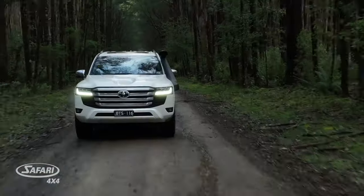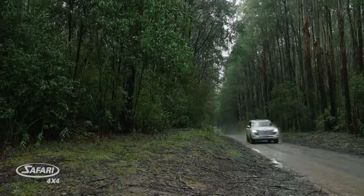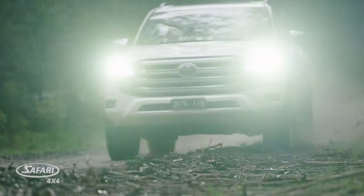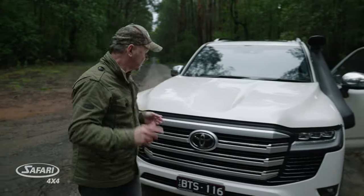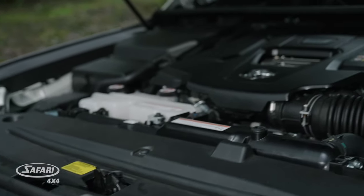So you wanted a raised, watertight, rammed air intake for ultimate engine protection against damaging water and dust ingress. And you wanted increased efficiency to optimise the capability of this high-output 3.3-litre twin-turbo diesel engine.